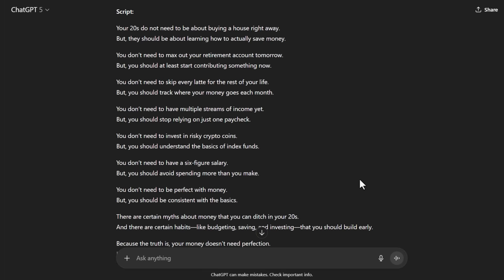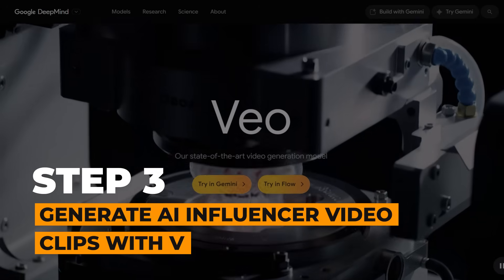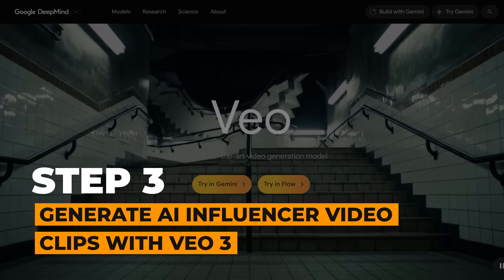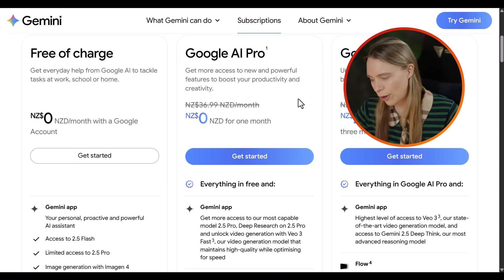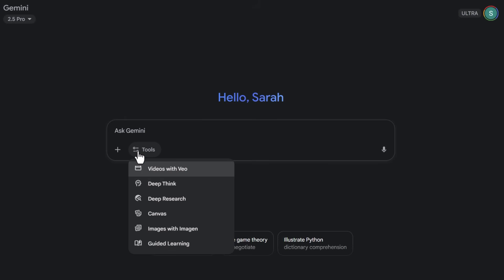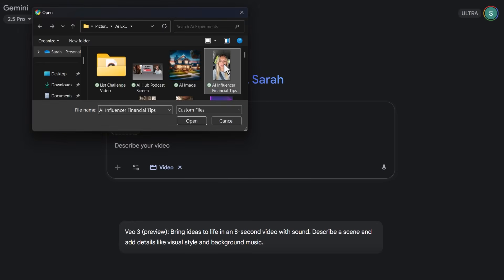Whatever you end up choosing, ChatGPT can easily create a great draft script for you to use. Next up in our AI workflow is to use VO3 — Google's latest AI video generator — to turn our influencer photo and script into video clips for our montage. Something very cool is that right now Google is offering users a free one-month trial to Gemini Pro, which lets you generate currently three videos a day for free. Once you're inside, you'll see it looks very similar to ChatGPT. To generate a video, just click on tools and then select the videos with VO3 option, and then upload the image you created of your AI influencer.